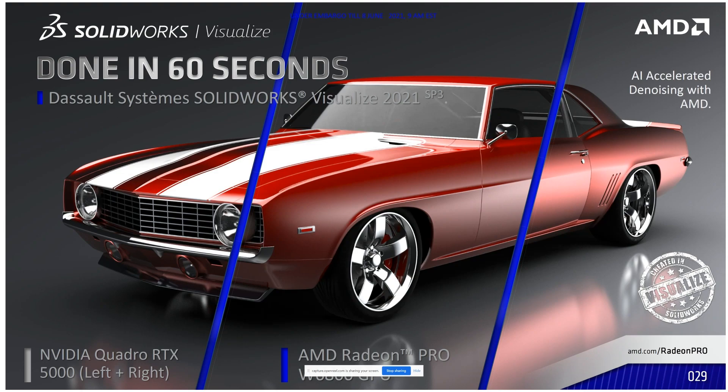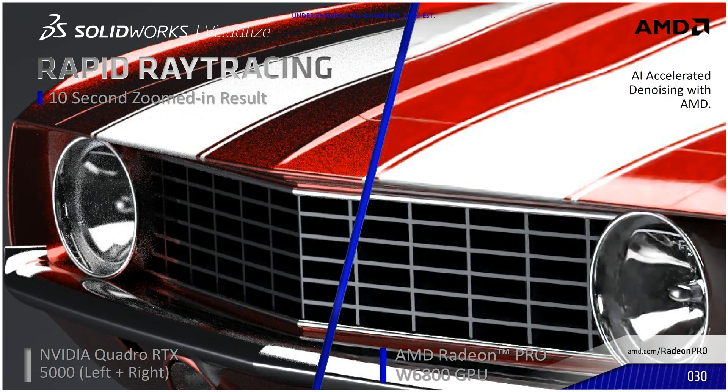In this example we're doing 60-second renders of a car to see how the visualizations turn out. On the left and right you're looking at the Quadro RTX 5000, and down the middle you're looking at the W6800 — it looks excellent, better to identical. For denoising, as we zoom in on a 10-second render, you see pixelization on that Quadro RTX card, whereas our AI-accelerated denoising has pretty much made that go away — much smoother lines and a much clearer image in only 10 seconds. With any type of rendering, time is money, so the quicker and better-looking the results, the more productive your team is.